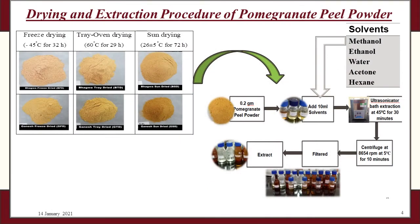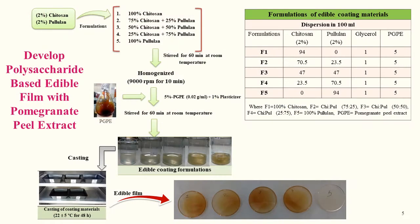In this project, two most popular commercial varieties of pomegranate fruit were used to obtain peel powder using three different drying conditions, and extraction was also prepared with five different solvents. Five different types of formulations using chitosan and pullulan biopolymers were used to develop edible coating enriched with pomegranate peel extract.